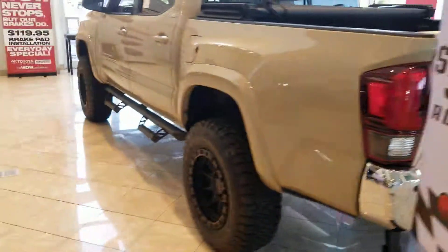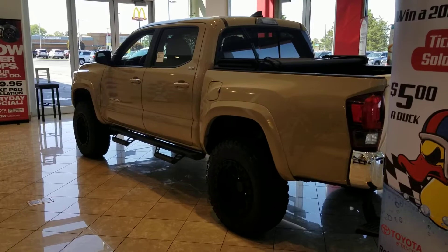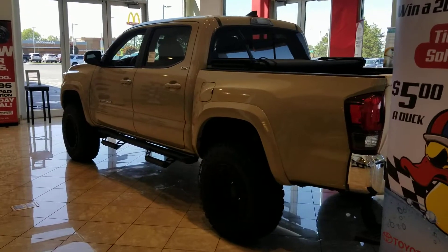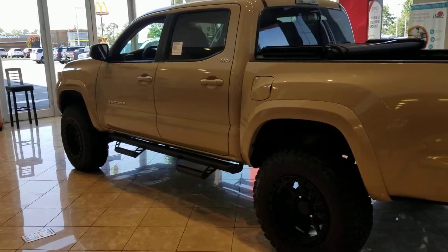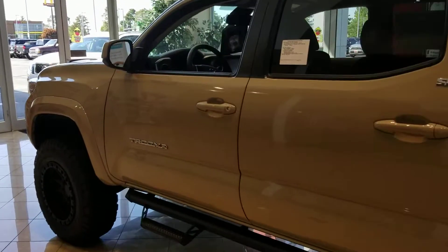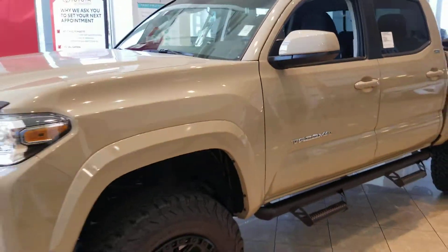This is an SR5 just decked out. Come and get it — best pricing ever. Toyota this month added $750 bonus cash. This one has the camel interior. Justin Stevenson at Toyota of Tri-Cities.